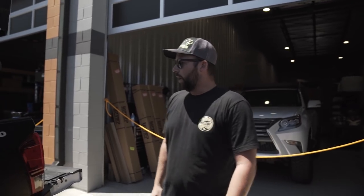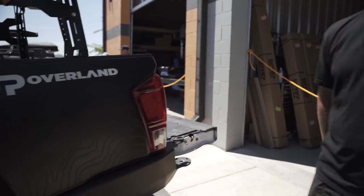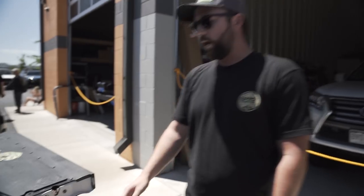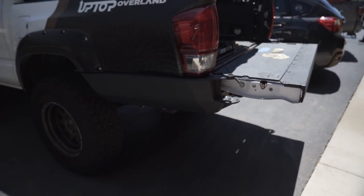We've got a 23Zero 62-inch Breezeway tent — really cool. It has a blackout feature inside, what they call light suppression technology, so it's pitch black even when it's sunny like today. I did a little half wrap with a topo design, branded for Up Top Overland.